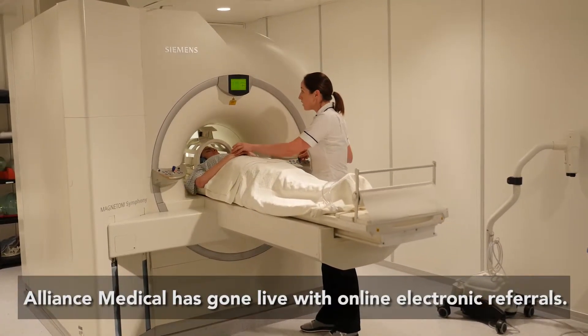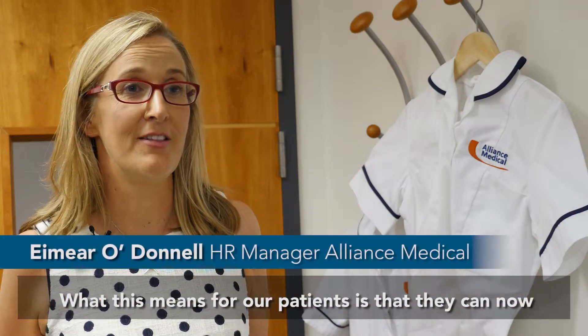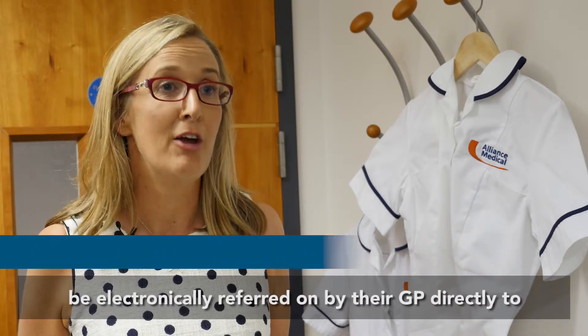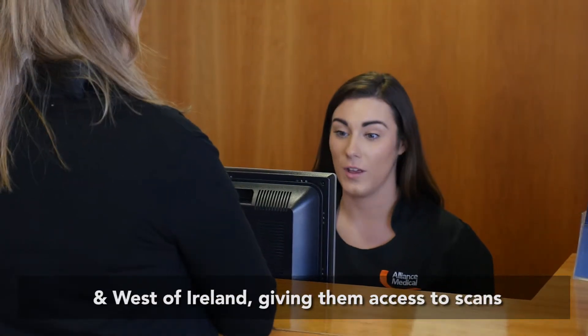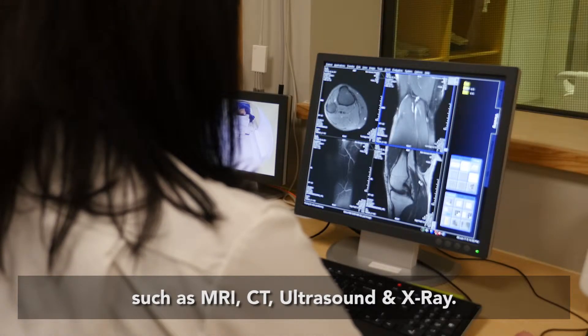Alliance Medical has gone live with online electronic referrals. What this means for our patients is that they can now be electronically referred by their GP directly to all our centres in north, south, east and west of Ireland, giving them access to scans such as MRI, CT, ultrasound and x-ray.